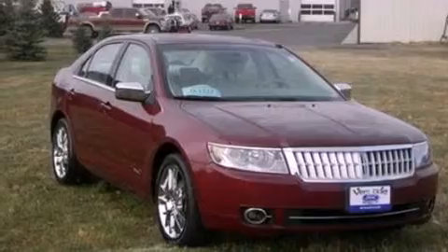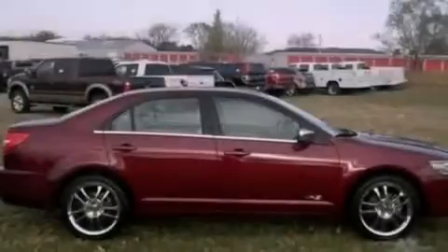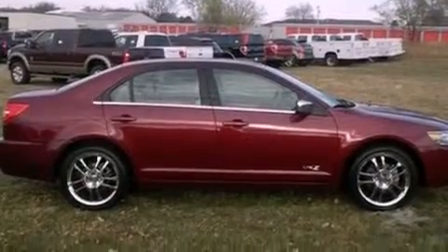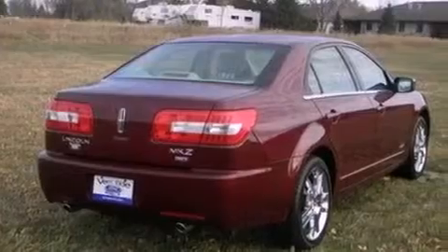Features include heated front seats, aluminum wheels, cruise control, a 6-speaker audio system, leather seats, a security system, front fog lights, a traction control system, and memory settings for the seat's positions so you can recall your favorite alignment with the push of one button.